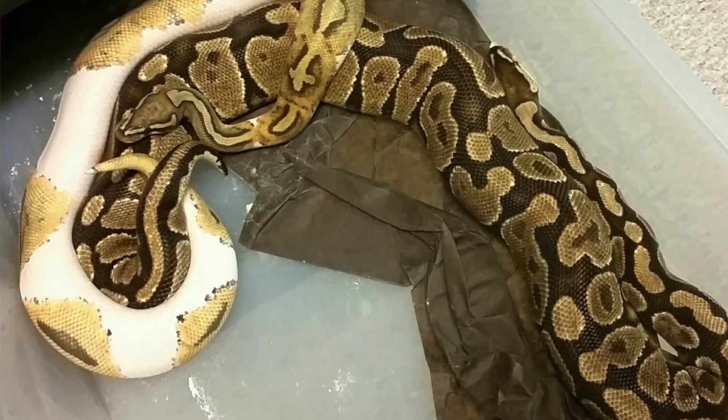Hello guys, I'm Lyndon from Najini Pythons, and today I'll be going over what snakes you should buy to start your ball python breeding business. There are many ways to go about starting a ball python breeding business, but I'm going to go over what I think is the best way. Hopefully, this should provide you a roadmap to start your ball python breeding business.